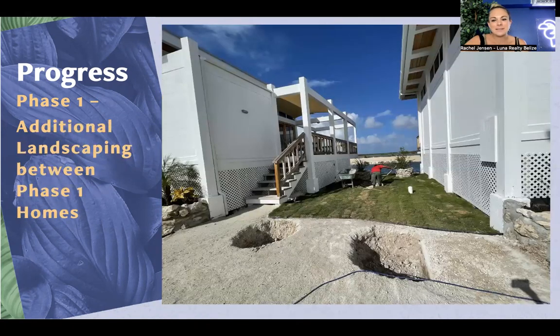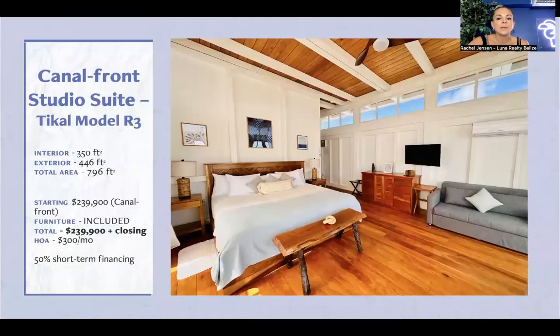Additional landscaping is going in between the phase one homes — holes are being dug for the additional plants, bringing that lush green element. We still have two properties within phase one available for ownership; the rest are sold out. One of them is the studio model going for $239,900 including furniture. Located on the canal, you do have water views as you're looking out. This is ideal for somebody looking for cash flow sooner rather than later, since phase one will be opening up to rentals sooner compared to phase two or three.